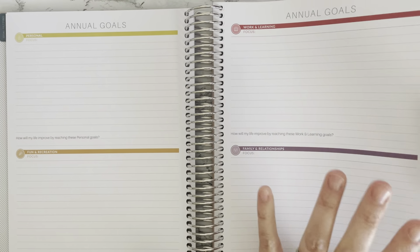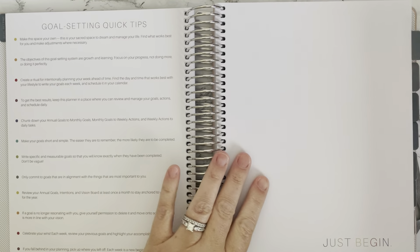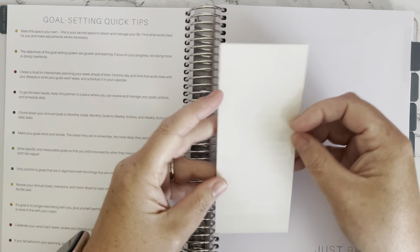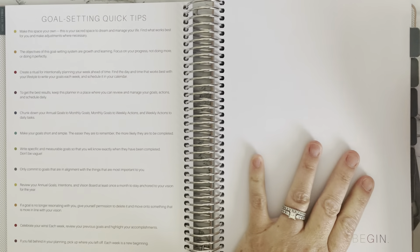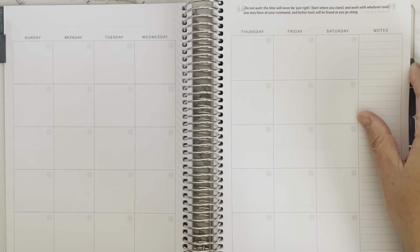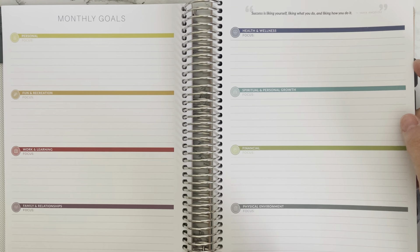I'm going to tweak it to work for me — six-month goals rather than annual — which is what you should always do in your planning. Make things work for you, not just what works for someone else on Instagram or YouTube. Since it's undated, I can go back to it as needed. It comes with clear labels with white script to put on the month tabs. The monthly spread is streamlined, not a lot of color, which is an open canvas. For each month you can set goals and what you'll focus on.